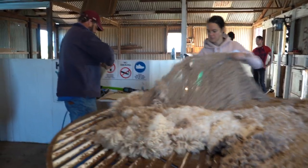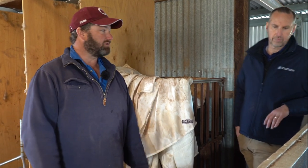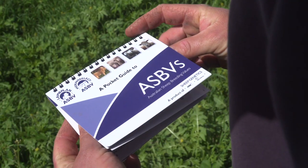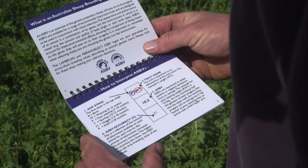That gives us three bits of data: micron, body weight, and fleece weight. Those three things together make up an index that allows us to rank our hoggets from 1 through to 500 or however many we shear. However many we need each year to keep our flock maintained, we can select the best from our hogget flock, making genetic gain every year. We're also putting selection pressure on the ewe side because we do a lot of selection pressure on the ram side, buying with ASBVs — so we've got selection pressure on both the ewe and the ram side now.